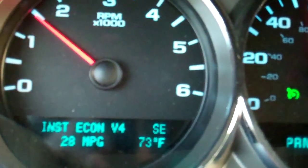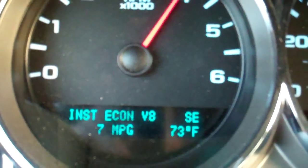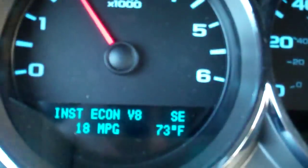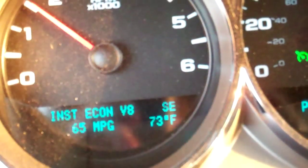Now I'm going to give this some gas like I'm passing somebody, so you can see what happens to the fuel economy. It does go down — it can almost get to one mile per gallon. As soon as you take your foot off the gas — I'm still on cruise control — we'll slow back down to 55 miles an hour, and you can see what happens to the gas mileage.